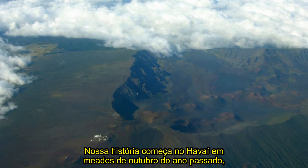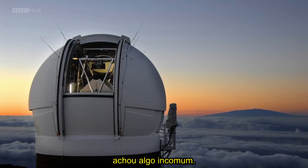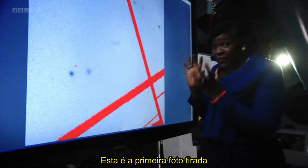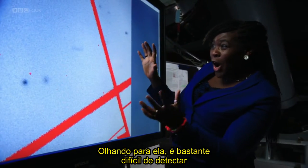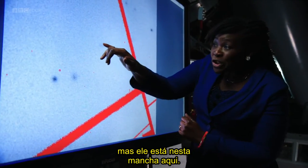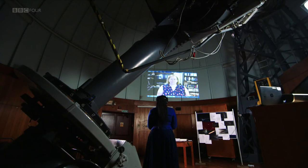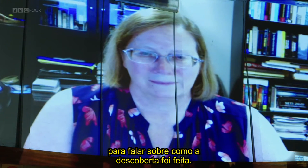Our story starts in Hawaii in mid-October last year, when one of the biggest telescopes in the world spotted something unusual. This is the first picture taken of Oumuamua from the telescope in Hawaii. It's quite hard to spot, but it's actually this splodge here. You can tell it's moving really fast because the stars appear as points, whereas this is a blur across the screen. I called Karen Meech in Hawaii, who led the team that night, to find out how the discovery was made.